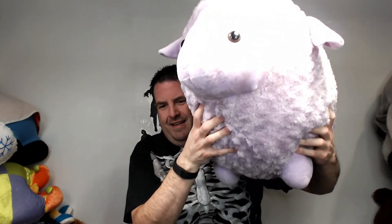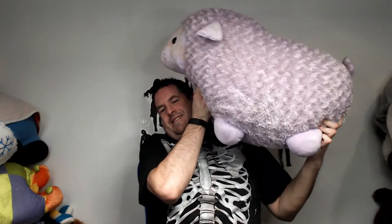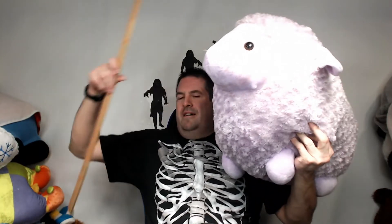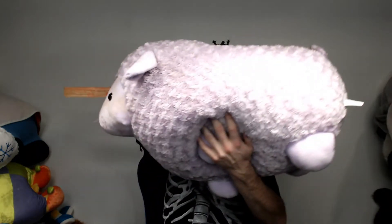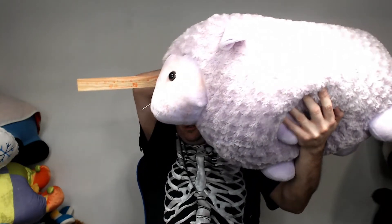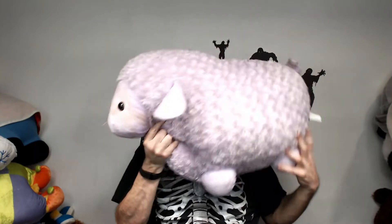We got a monster sheep — this guy's huge. Pretty dirty, gotta be washed. He's made by Inter-American Products, another generic one but really well made. Let me measure with the yardstick — he is almost the size of the yardstick, just about six inches short, so he's two and a half feet. I pushed the camera back to get the whole animal in the shot but these are big monster toys.